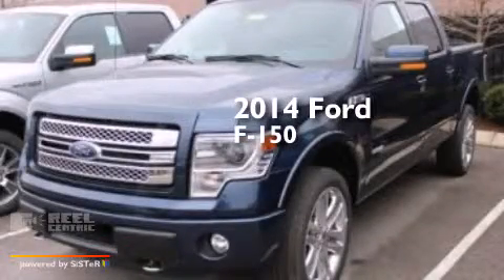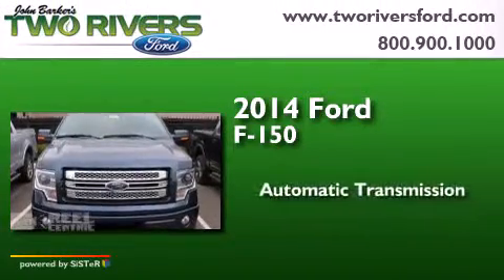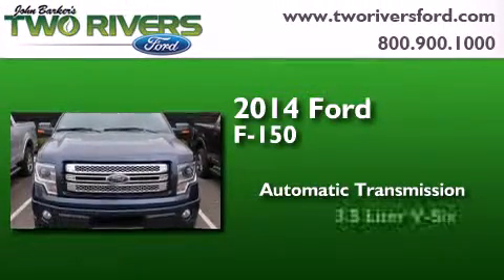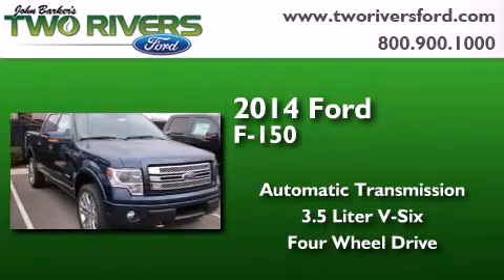This is a brand new 2014 Ford F-150. This truck has an automatic transmission, a 3.5-liter V6, and the added safety and control of four-wheel drive.